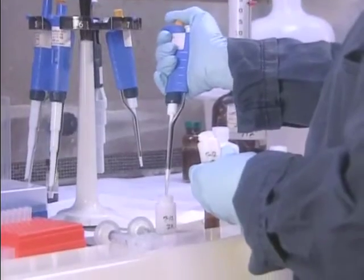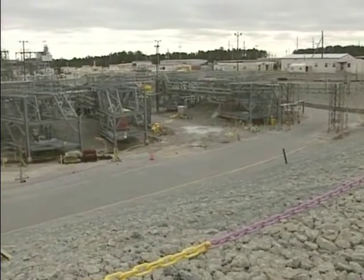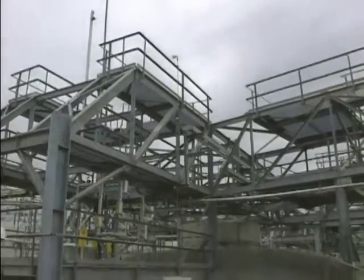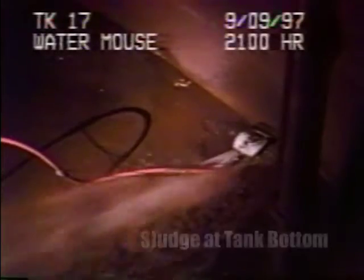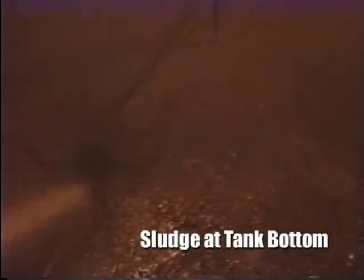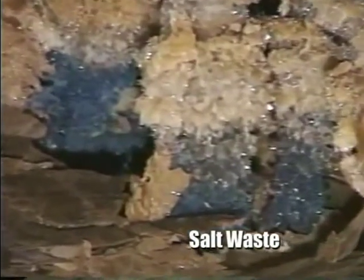Over 30 million gallons of radioactive wastes are now stored in numerous underground carbon steel tanks at SRS. This waste has millions of curies of radioactivity and requires permanent isolation from the environment. The radioactive waste in tank storage exists in two forms: there is a sludge that is higher in radiation, and there is the salt form, which contains both high-level and low-level constituents.